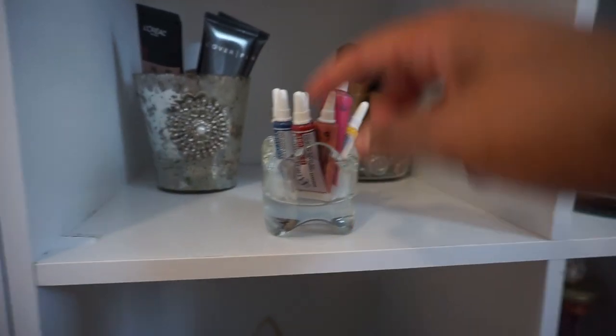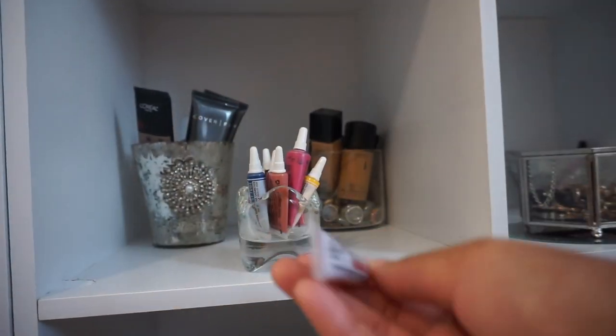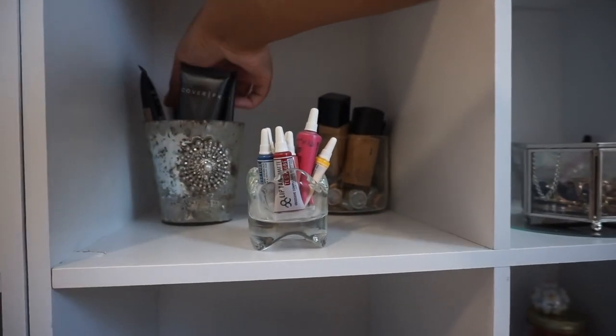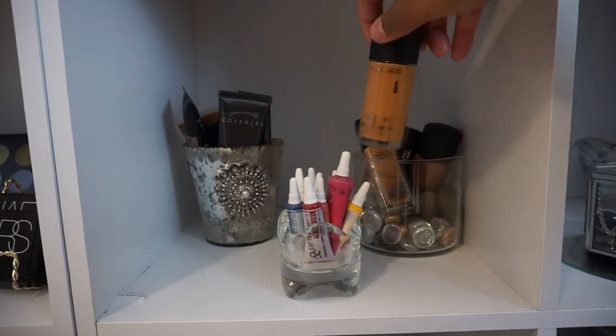On to the next cubby — the little glass ramekin I purchased from Ikea, and inside I have my Liptard lip products. In the back I have my foundations, and I got that cup from Marshalls. And in the last cup I have more of my liquid foundations.